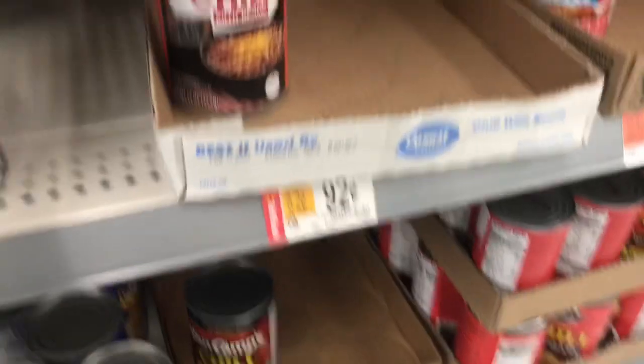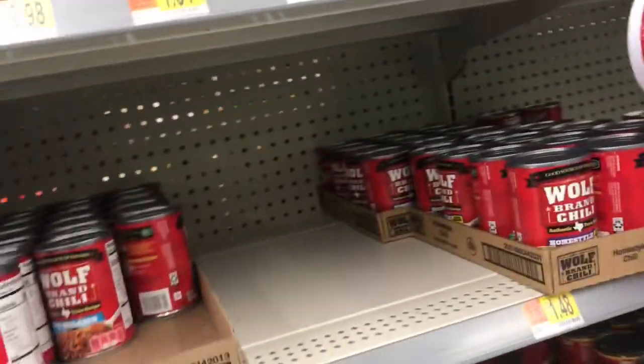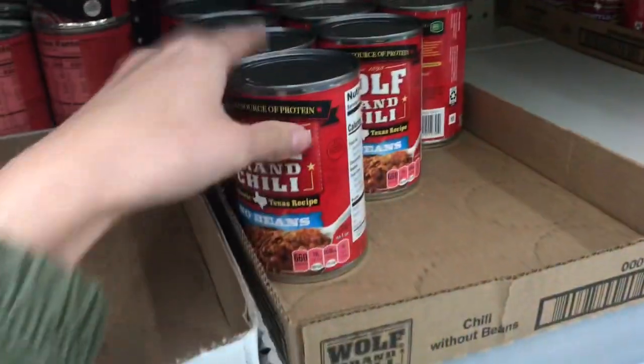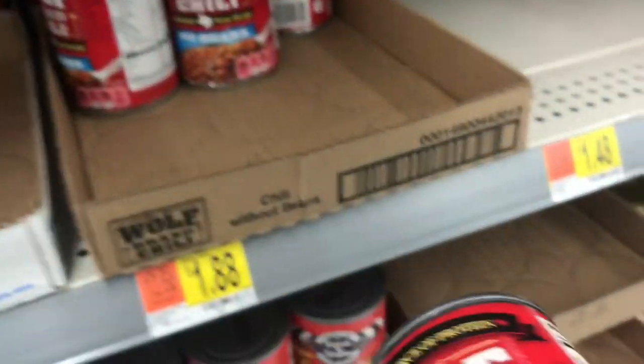Next, I'm going to pick up some chili. You can get some pretty cheap chili here. My husband likes the no-bean chili, so I normally try to pick that up, and I'm getting the Wolf Brand chili because he also likes that. It's $1.88 a can — not too bad — but you can get it as cheap as $0.98 a can.